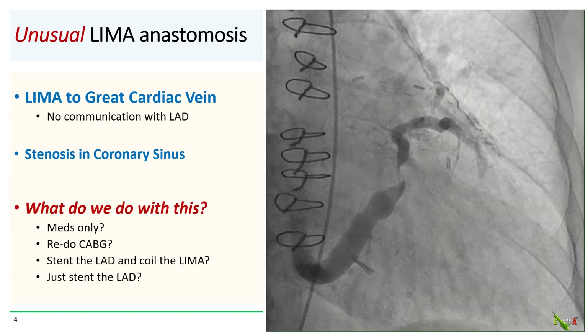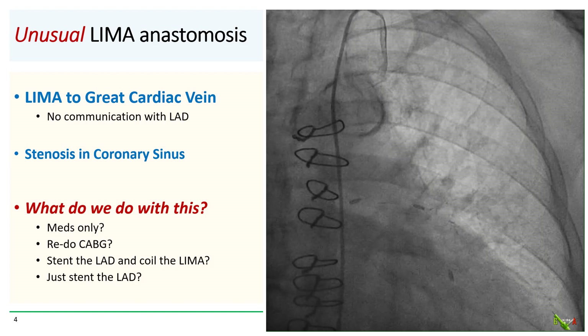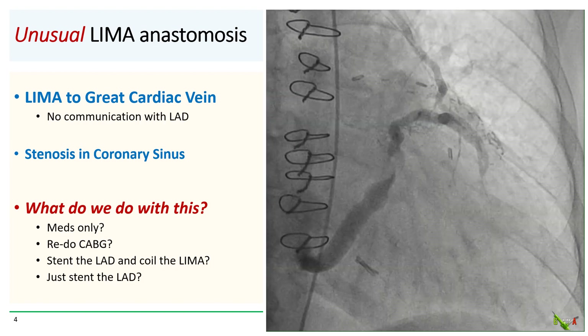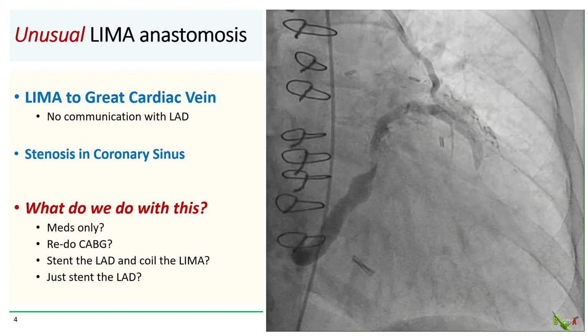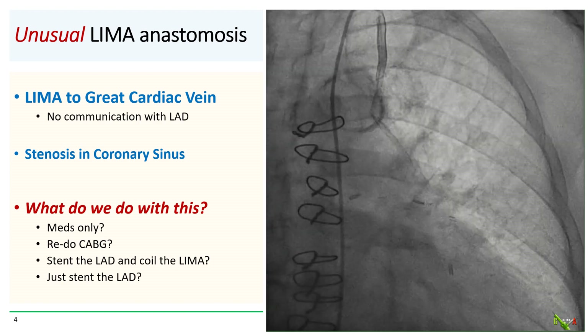So it actually looks like this LIMA was anastomosed to the great cardiac vein, which then empties into the coronary sinus, which has a fairly severe stenosis. There is no communication with the LAD.